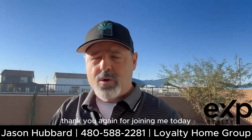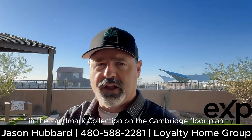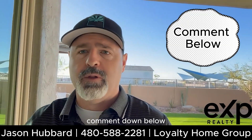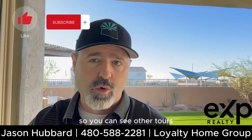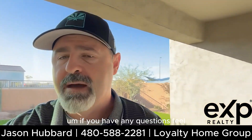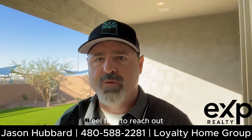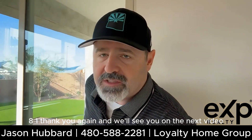Thank you again for joining me today on the walkthrough here at Haas Crossing in the Landmark Collection on the Cambridge floor plan. If you have any questions, comment down below. Please like and subscribe to my channel so you can see other tours throughout the valley of new construction homes. Feel free to reach out at 480-588-2281. Thank you again, and we'll see you on the next video.